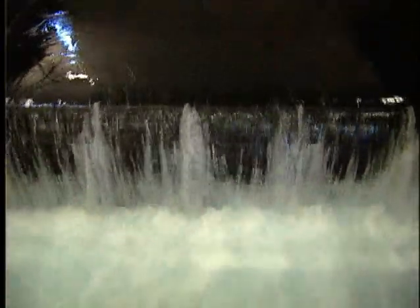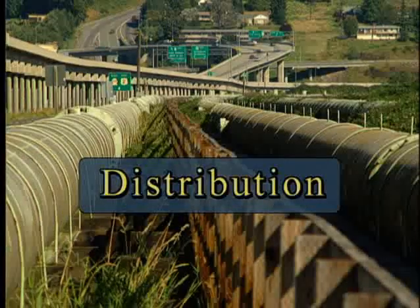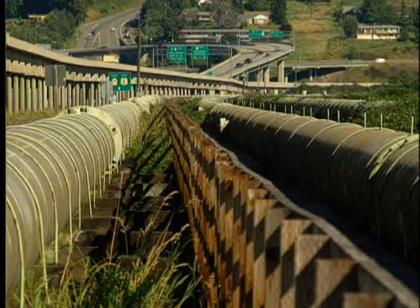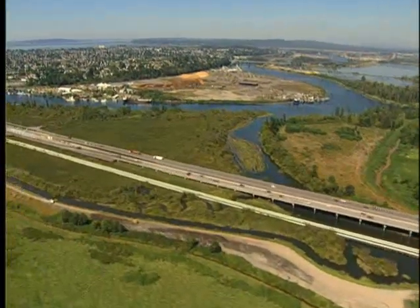An average of 50 million gallons of water are treated here every day before heading toward Everett, and then on to thousands of individual destinations throughout Snohomish County. The water actually gets to Everett through concrete and steel pipes, each four feet in diameter. Near the city, the pipes run above ground, next to Highway 2.